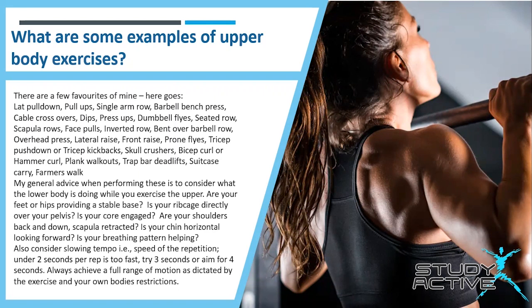Chris's general advice when performing these exercises is to consider what the lower body is doing while you exercise the upper. Are your feet or hips providing a stable base? Is your rib cage directly over your pelvis? Is your core engaged? Are your shoulders back and down, scapula retracted? Is your chin horizontal and looking forward? Is your breathing pattern helping? Also consider slowing the tempo — under two seconds per rep is too fast, so try three or aim for four seconds. Always achieve a full range of motion as dictated by the exercise and your own body's restrictions.